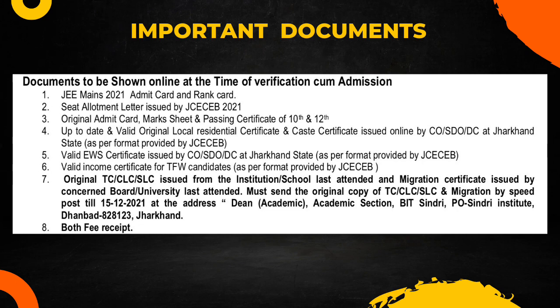The local residency and caste certificate must be as per the format provided by JCCB on their website — please pay special attention to this. If you are from the general category and belong to the economically weaker section, you need to provide your EWS certificate, again issued by CO, SDO, or DC as per the JCCB website format. If you are applying under the tuition fee waiver category, you also need a valid income certificate; otherwise it is not mandatory, but it's recommended to keep one as a safety measure.